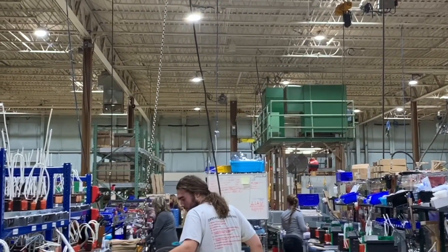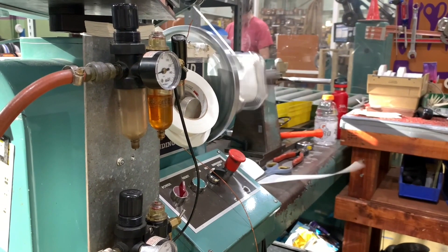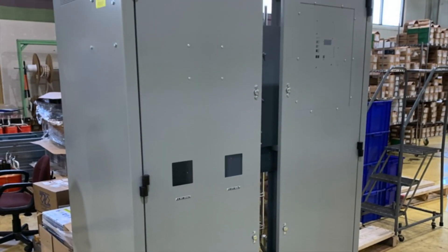They use high-tech machinery and robotics to make sure each product always provides consistent performance. Hindle products, known for their reliability, also allow customization of their product according to the customer's specific needs.